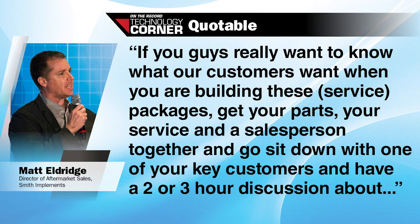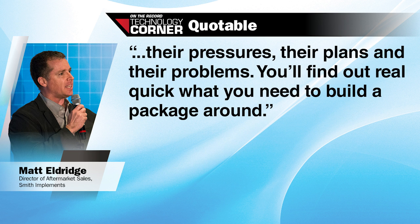And finally, consider the core purpose of your precision farming business and how it can effectively integrate with other areas of the dealership. If you really want to know what your customers want when building these packages, get your parts, service, and a salesperson together and go sit down with one of your key customers and have a two- or three-hour discussion about their pressures, their plans, and their problems. You'll find out real quick what you need to build a package around. Look for extended coverage of these takeaways and more from the summit in the winter issue of Precision Farming Dealer and the March edition of Farm Equipment Magazine. Back to you, Kim.